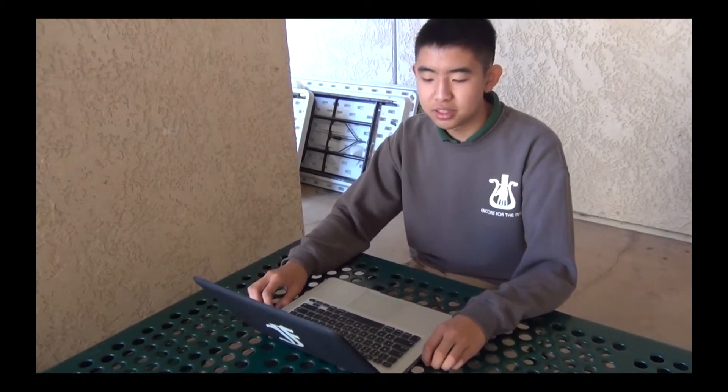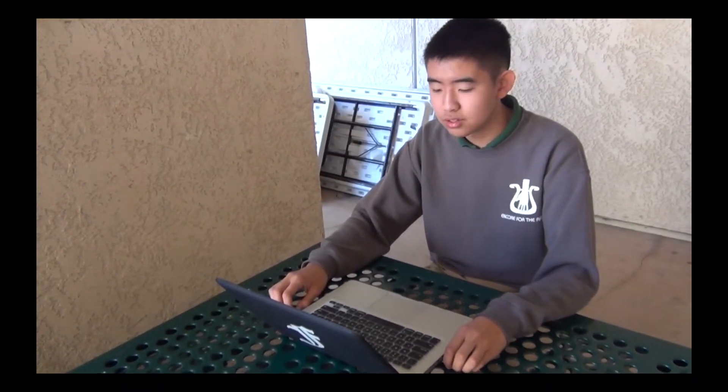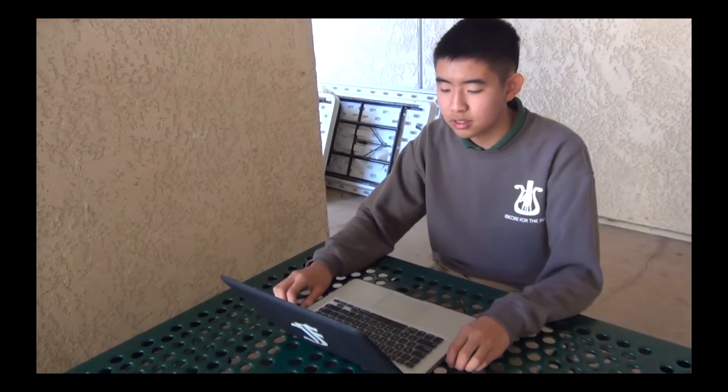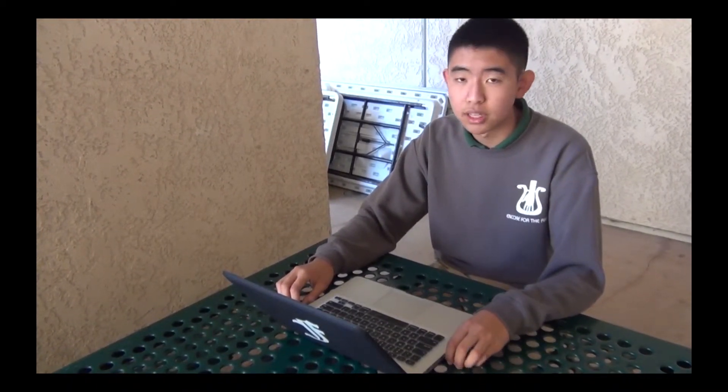Thanks, Thought Bubble. I'm Jonathan Lin, and I'm here to tell you that these newly designed GM crops will cause 2,4-D use to increase 50-fold with serious consequences. First, 2,4-D is 400 times more toxic than Roundup. It kills off numerous plants and animals in the ecosystem, including pollinators.